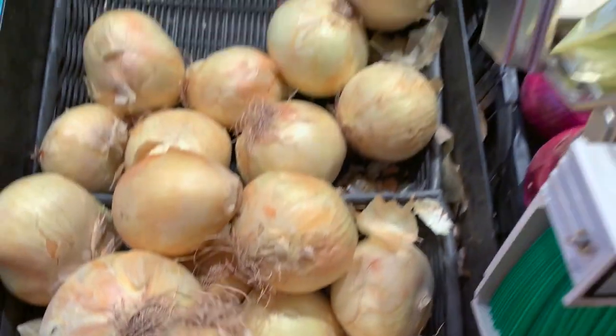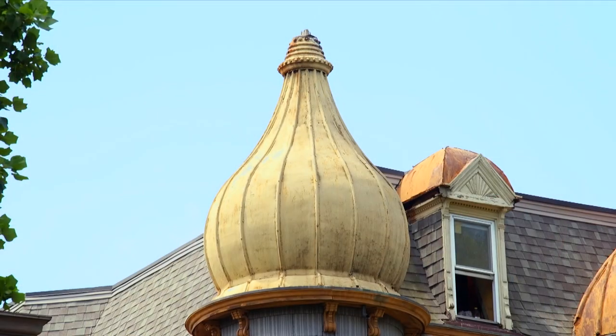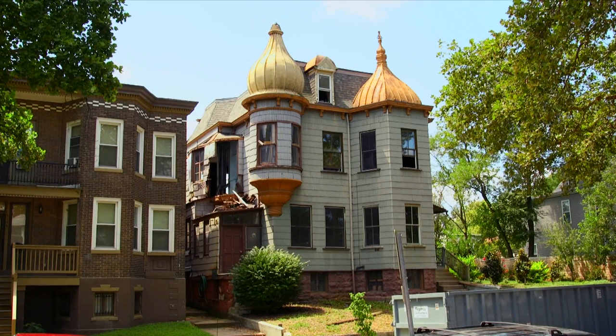Seeing one of these in a grocery store is quite common. Seeing one on top of a house is not. Welcome to The Onion House in Tower Grove, South.